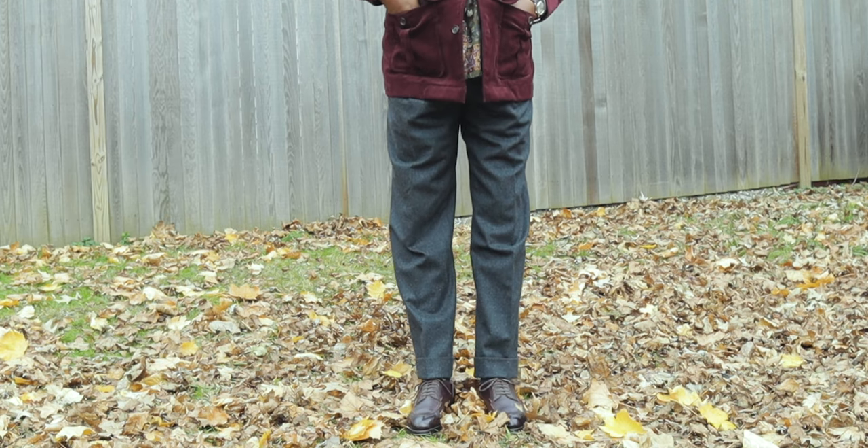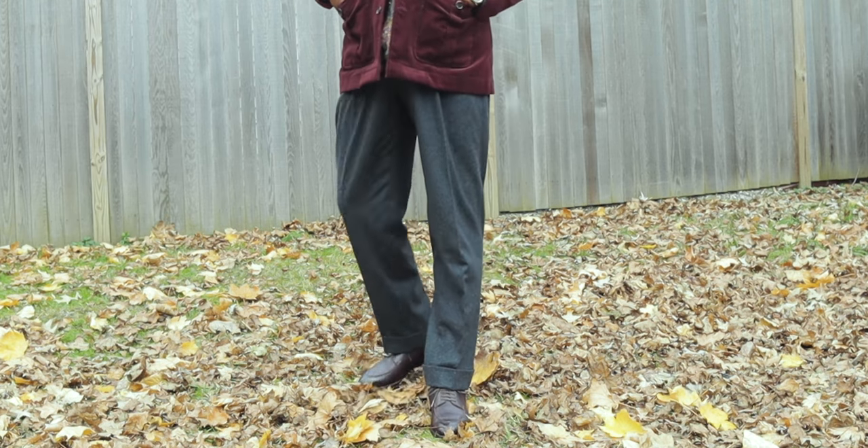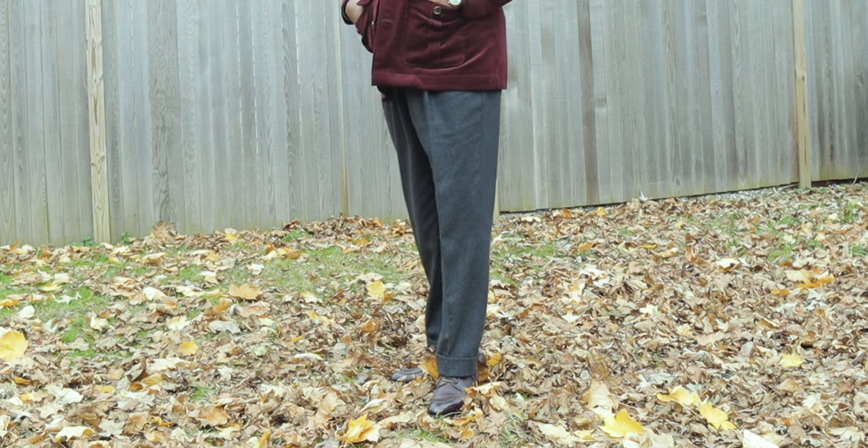For shoes with option one, I'm thinking of wearing my burgundy split-toe derbies from Act 10th — I did an unboxing of those a few months ago, I'll link it up here. Charcoal and burgundy go really well together. So option one is: plum corduroy safari, charcoal flannel trousers, and burgundy shoes.